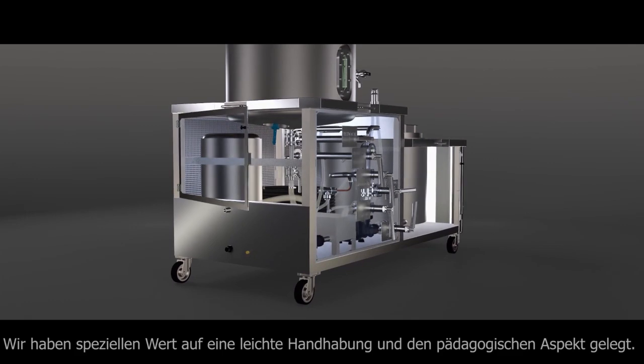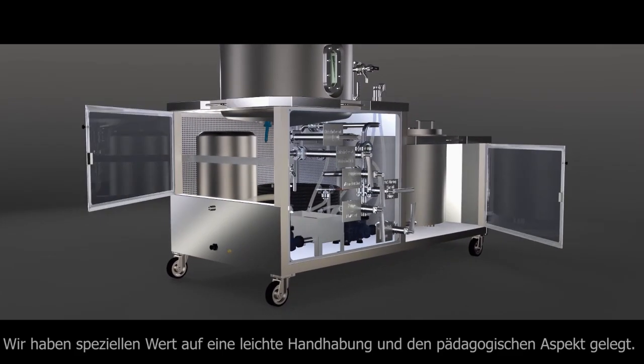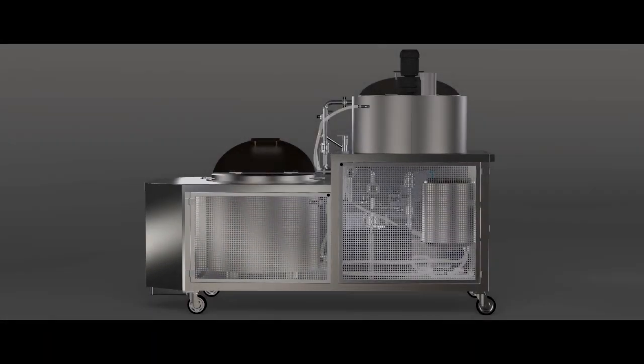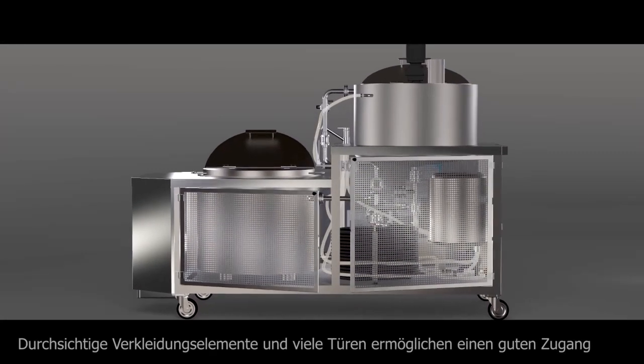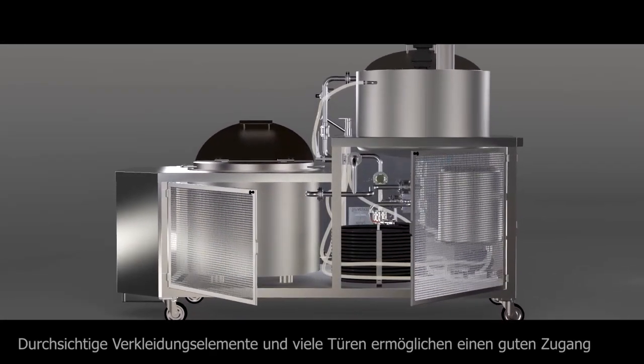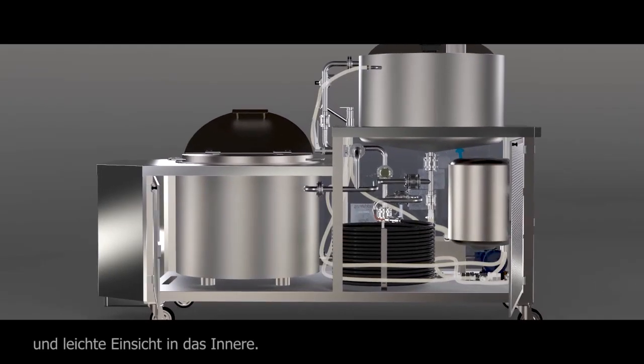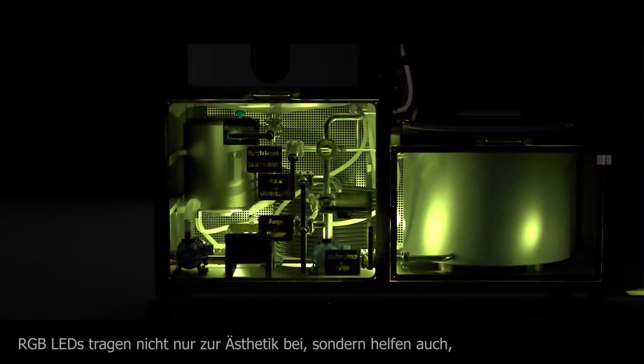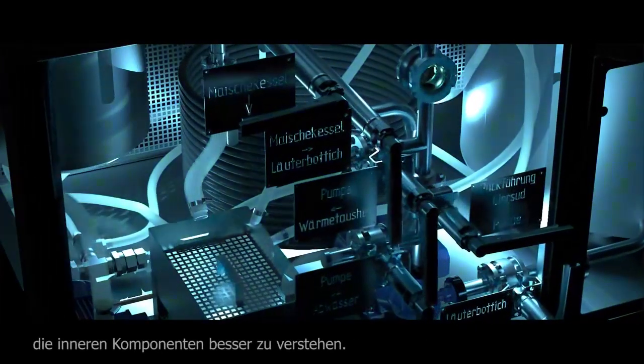We designed a brewery that emphasizes practicality and especially the educational aspect. Transparent paneling elements and numerous doors give you easy access to the inside. Our RGB lighting not only contributes to aesthetics but also helps to understand inner components better.